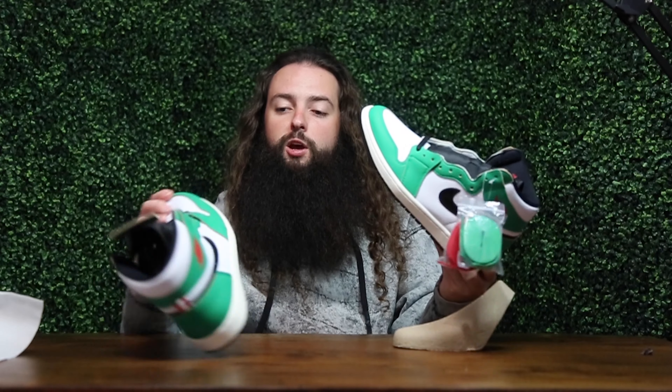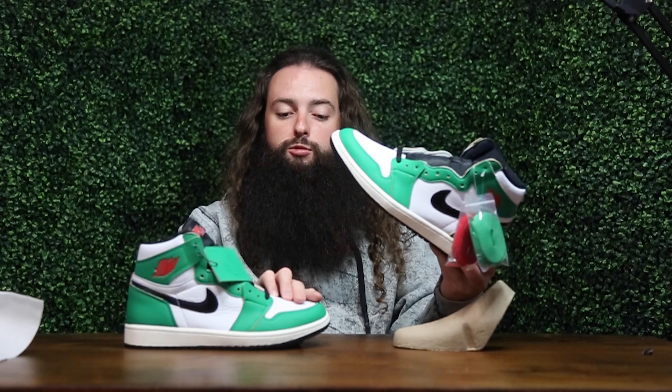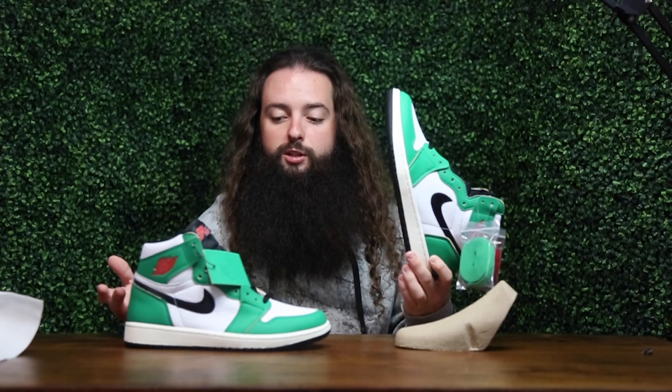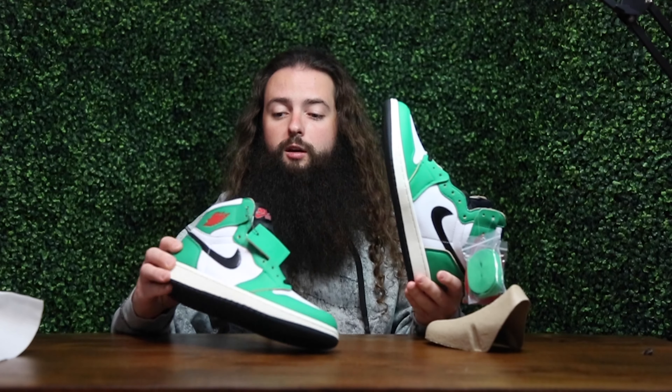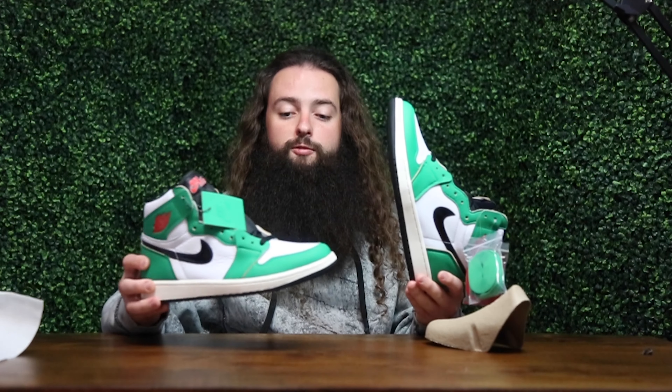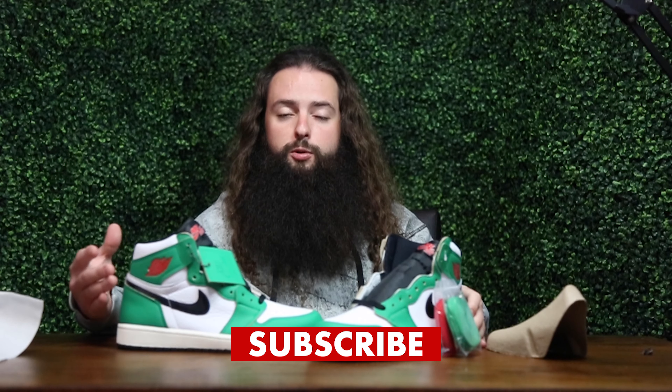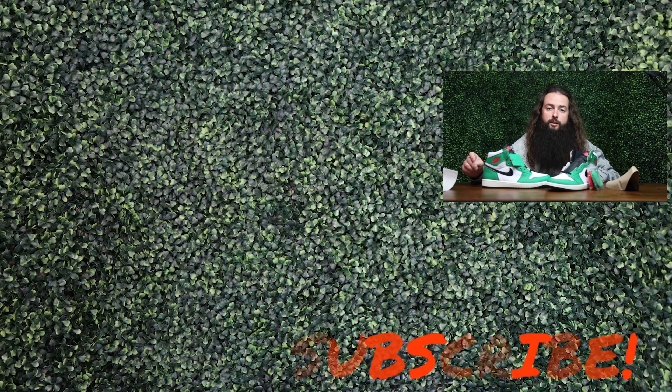Let me know what you guys think. Were you able to cop? Do you like this colorway? Do you care that it was women's exclusive — will you still wear them? I know some guys are kind of weird about that, but I personally don't care. There's no major difference from any men's pair; unless you know it's a women's colorway, you'd never know this is a women's shoe. If you like this video, please consider subscribing — I really appreciate it. Follow me on Instagram at the Deadstock Stash, and don't forget to enter that contest. Good luck on your next cop. Take care!